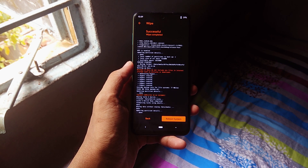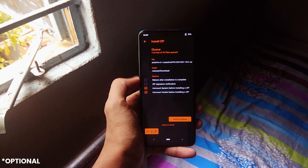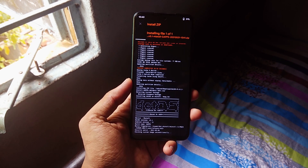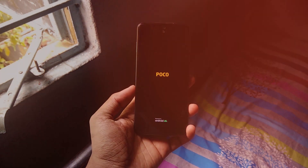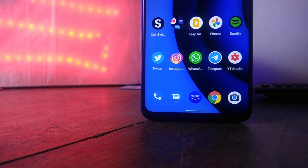For installation, first make sure you've backed up everything including your internal memory. Then go ahead and wipe data and cache, and flash the ROM zip file. Once done, do a factory reset and boot into recovery. The process might be different for different phones — just check the instructions on your respective device page. Download links will be in the description below.